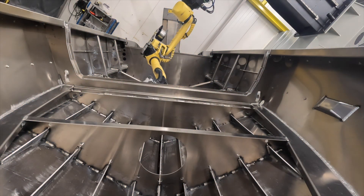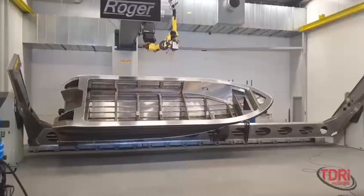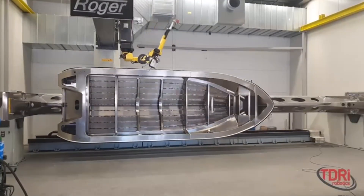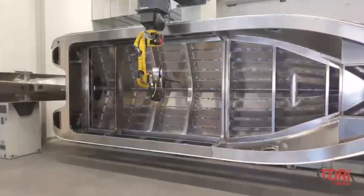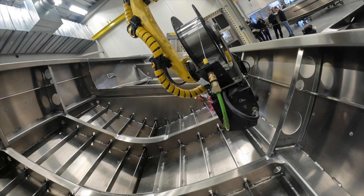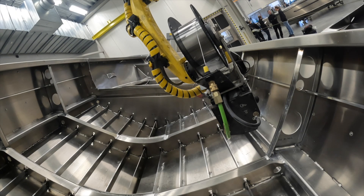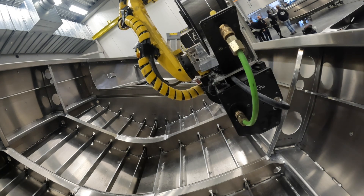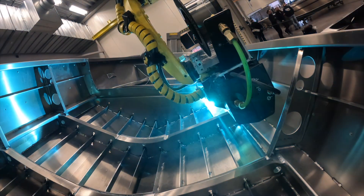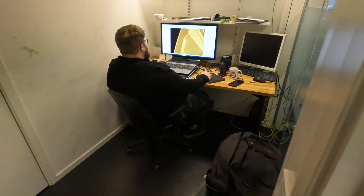The robotic welding system is now a key part of their production. One of the main advantages of using robotics is the ease of use. I don't have any programming background — the only background I have is a three-day introduction course at Fanuc.